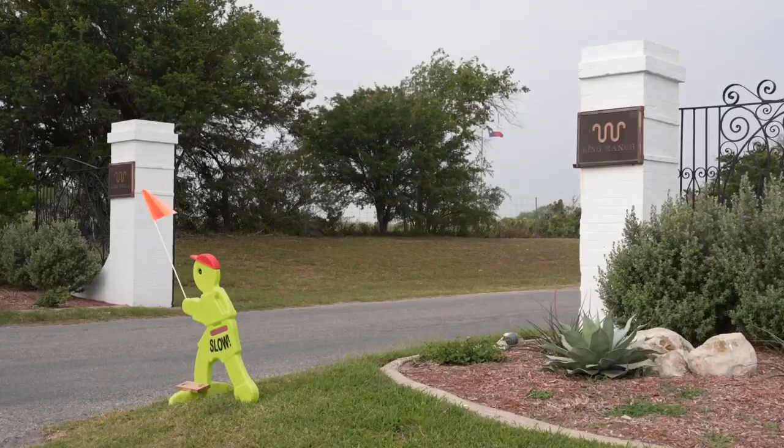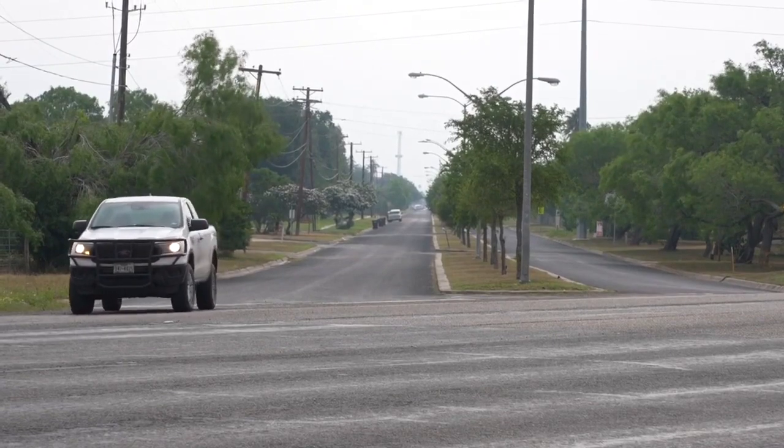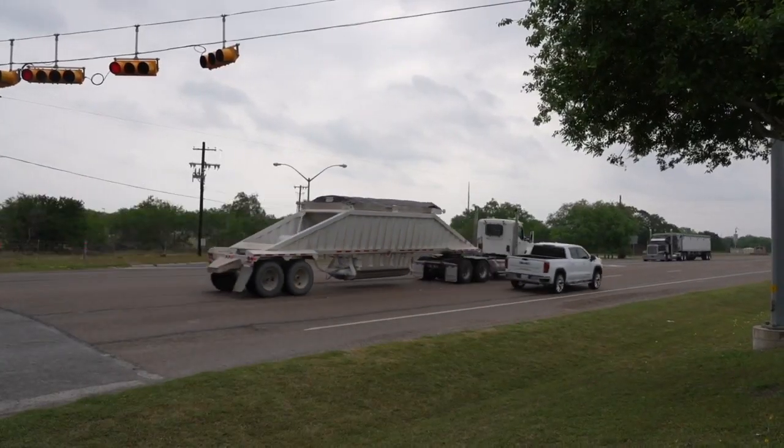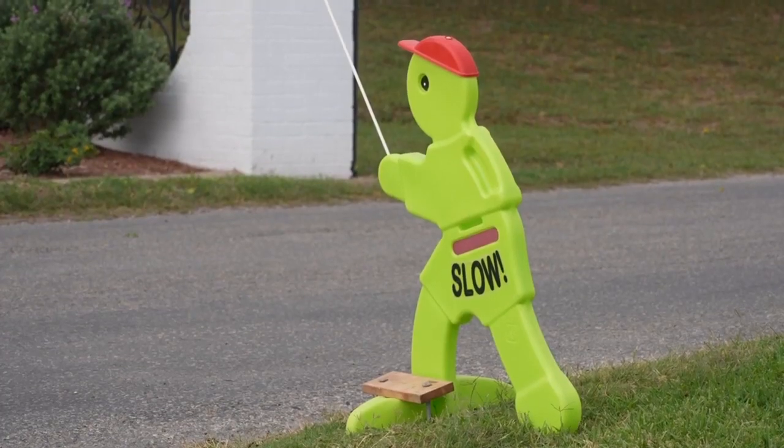We have kids who cross over to catch the bus to the ranch campus. So having a light there has been fantastic. Everyone knows how bad it is out here. It just ensures safety to warn drivers of the change.